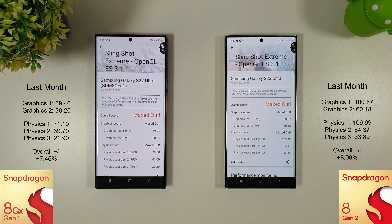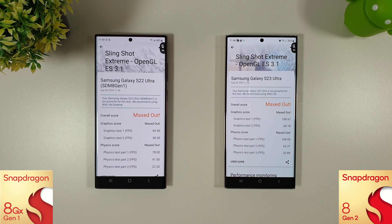The Slingshot Extreme has just finished and again we've seen improvements from both phones. Compared to last month there's been a nearly 7.5 percent increase on the S22 Ultra, and on the S23 Ultra just over 8 percent increase in scores. There's definitely been something happening in the background on both phones to get these nearly 10 percent increases.